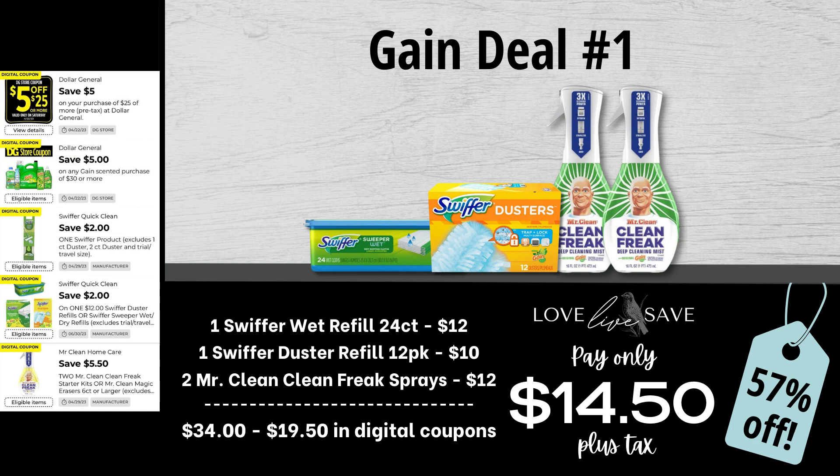For our first deal, grab one of the 24-count packs of Swiffer Wet Refills, a 12-count pack of Swiffer Duster Refills, and two bottles of Mr. Clean Clean Freak Sprays. Make sure you get the one in the green bottle, like in the photo here — that's Gain-scented — because the yellow bottle and the purple bottles will not work for these deals as they're not Gain-scented. After all coupons — including the $5 off $25 Saturday coupon and the $5 off $30 Gain coupon — our total out of pocket comes down to $14.50 plus tax.